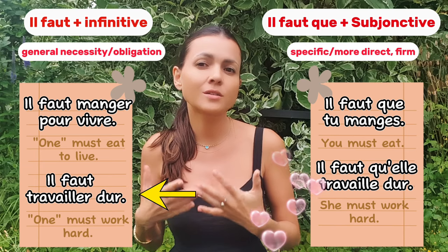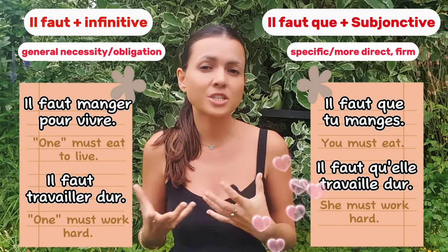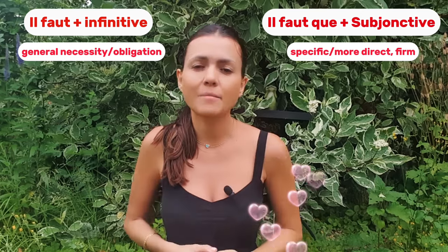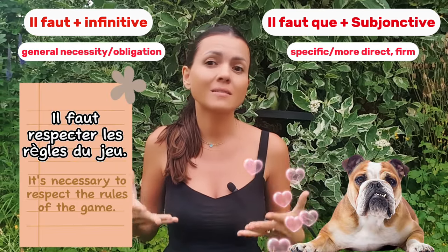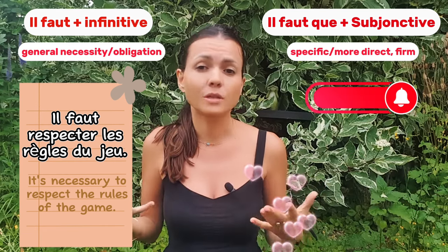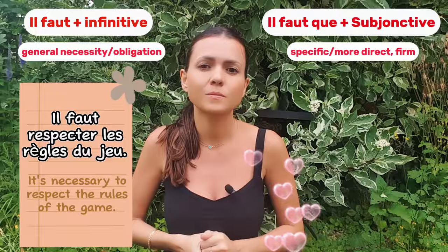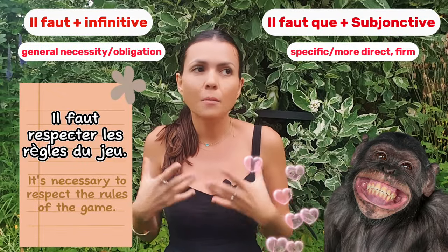When you say 'il faut travailler dur,' it's a neutral and soft way of expressing necessity. That's why it's important to consider the tone when choosing which structure to use — depending on the situation and your relationship with your interlocutor, you might want to be more neutral or more direct. Imagine playing a board game and someone breaks the rules. You might say: 'il faut respecter les règles du jeu.' This statement is neutral and emphasizes the general need to follow rules without pointing out who must do the action.